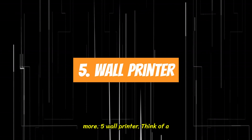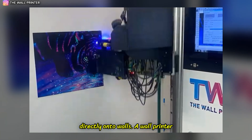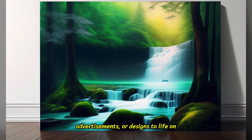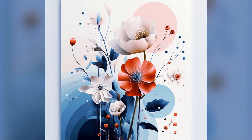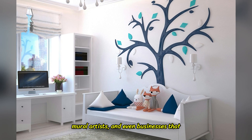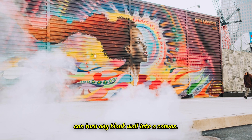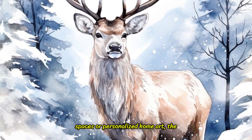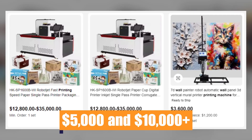5. Wall Printer. Think of a printer, but instead of paper, it prints directly onto walls. A wall printer brings large-scale artwork, advertisements, or designs to life on vertical surfaces with precision and ease. Perfect for interior designers, mural artists, and businesses that provide custom home decor, this machine can turn any blank wall into a canvas. Whether it's for branding in commercial spaces or personalized home art, the possibilities are endless. Wall printers range from $5,000 to $10,000.